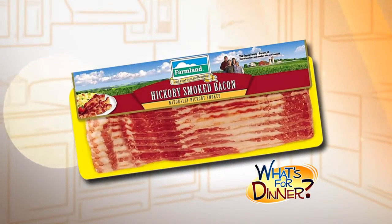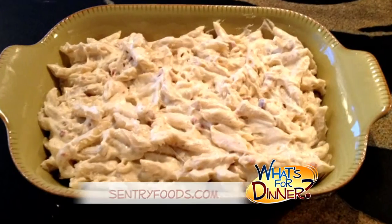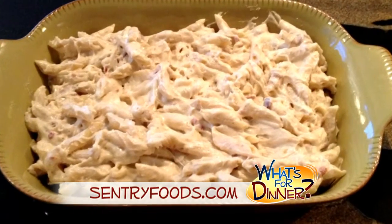You'll also add Farmland hickory smoked bacon. You'll cook it, drain it, and cut it into pieces. Pour that into a greased 13 by 9 inch baking dish.